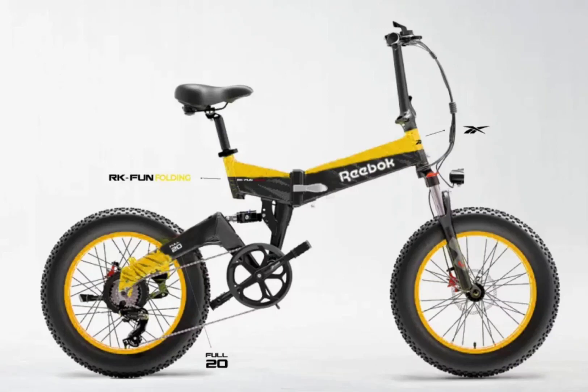Reebok is also offering road bikes in the new range of products. The RK-Fit Road comes with a deep-seat tube and seat post, and is equipped with a Bafang motor and Shimano 2x 8-speed groupset. The road bike comes with Tektro mechanical disc brakes, which seems underwhelming for an electric bike.